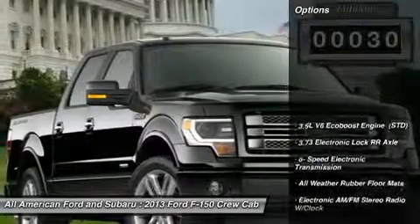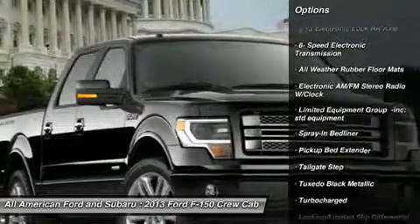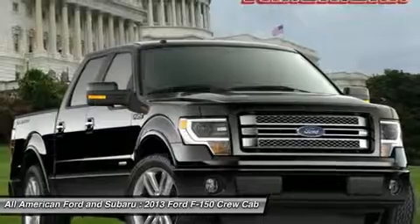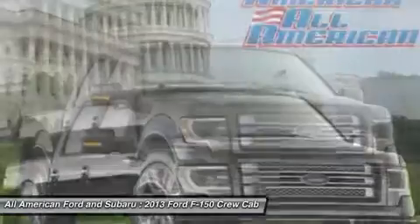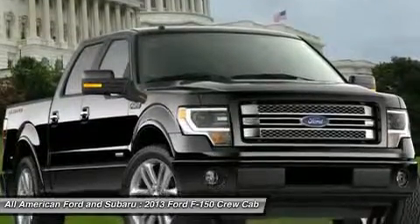Here are some of this vehicle's great options: navigation system, tow hitch, steering wheel audio controls, power steering, four-wheel disc brakes, four-wheel drive, aluminum wheels, floor mats, premium sound system, AM-FM stereo radio.